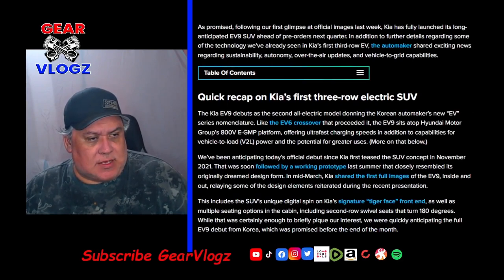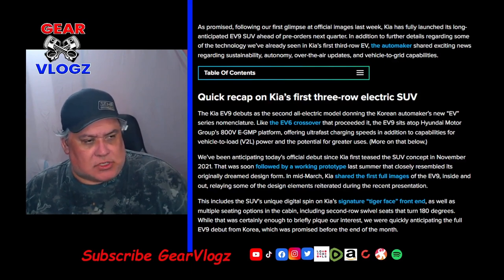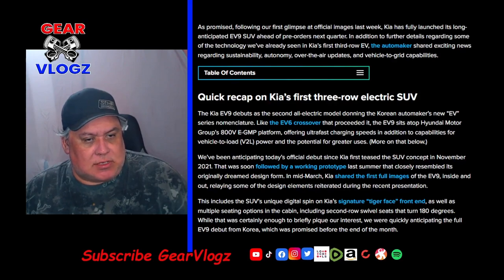The Kia EV9 debuted as the second all-electric model donning the Korean automaker's new EV series nomenclature. Like the EV6 crossover that preceded it, the EV9 sits atop Hyundai Motor Group's 800V E-GMP platform, offering ultra-fast charging speeds in addition to capabilities for vehicle-to-load, VTL power, and potential for greater uses.